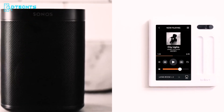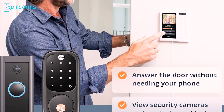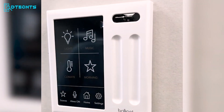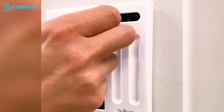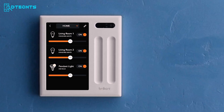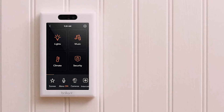Control your Sonos speakers, Ring video doorbell, and smart locks without needing your phone. Say goodbye to countertop clutter — integrate Amazon Alexa directly into your walls for seamless, clutter-free voice control. Simplify your smart home experience with the Brilliant Smart Home Control Panel. That's our roundup of the top 7 smart home control panels.